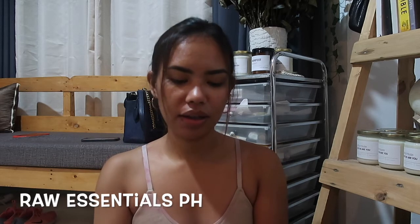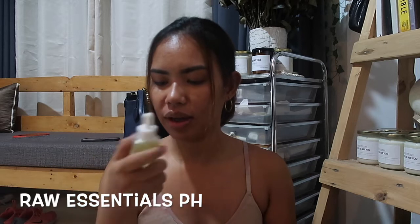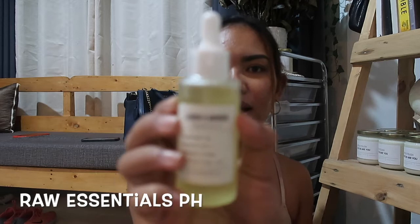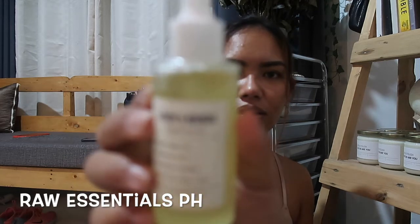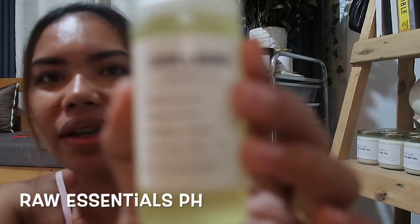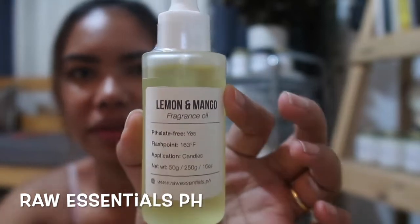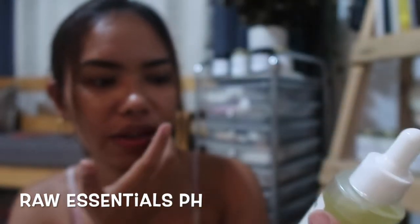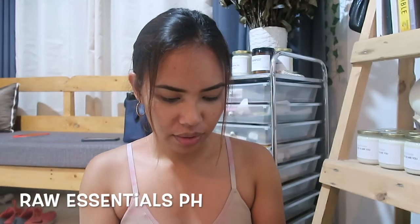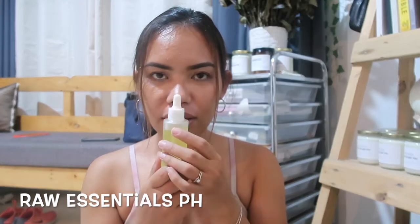Down to our last two scents — I'm so excited. Maybe this is like a candle haul and candle making video in one. Let's go! The fifth is a citrusy scent — lemon and mango fragrance oil. And next we have chocolate and coffee.